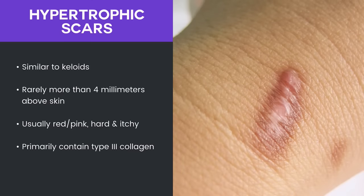Another type of scar is a hypertrophic scar. This is similar to the keloid, but rarely more than four millimeters above the skin. Usually these are red, pink, and they become sort of hard and itchy over time as well. This is primarily a buildup of type 3 collagen at the site.